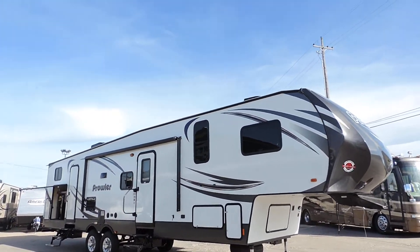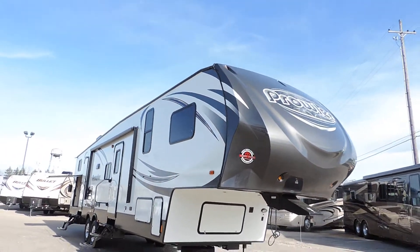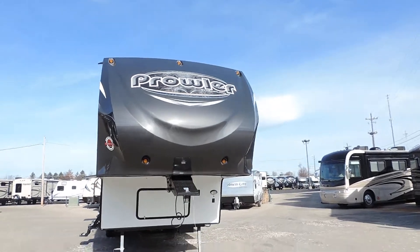Welcome to Zoomer's RV. Today we have a brand new 2016 Heartland Prowler 5th Wheel. This is model 365, and it's a brand new floor plan.